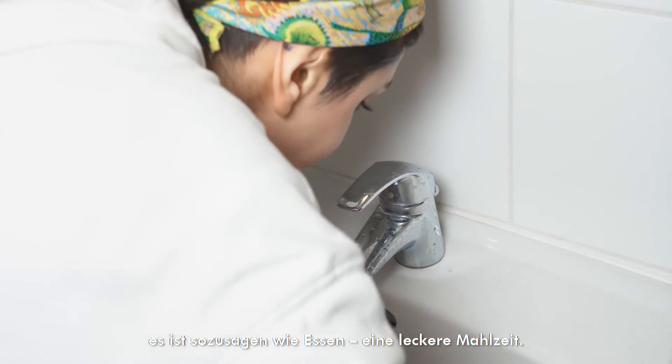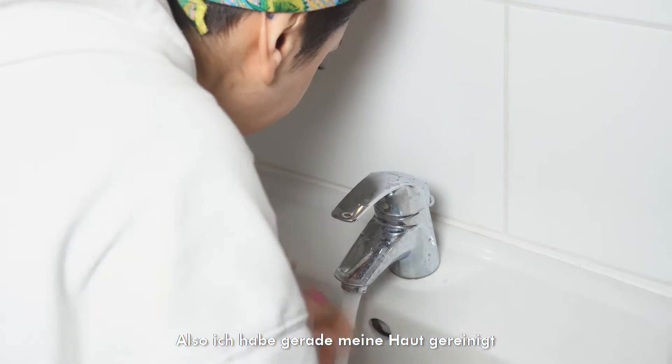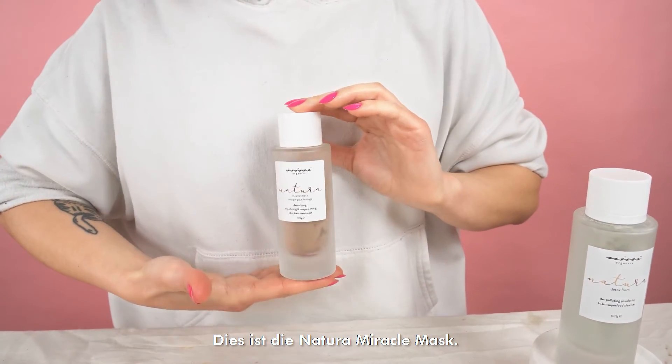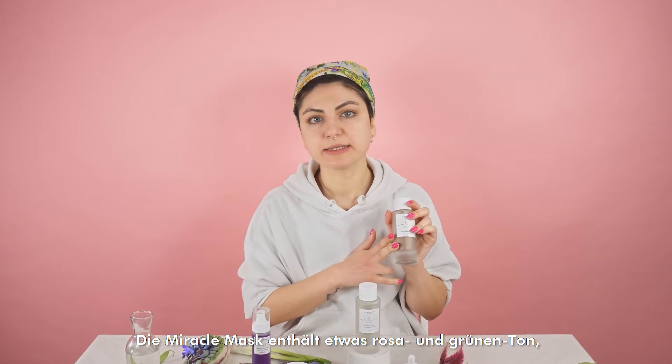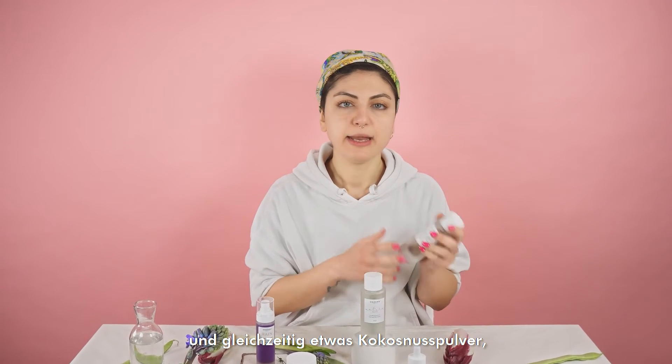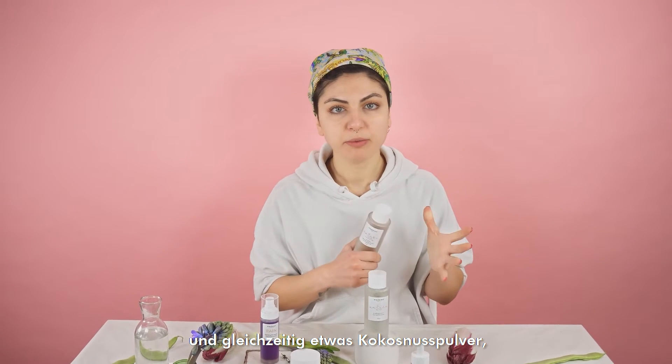I just clean my skin and now the next step is going to be a face mask. I'm a huge fan of face masks because I think they feel so good. This is the Natural Miracle Mask — it has some pink and green clay which cleans the skin very well.